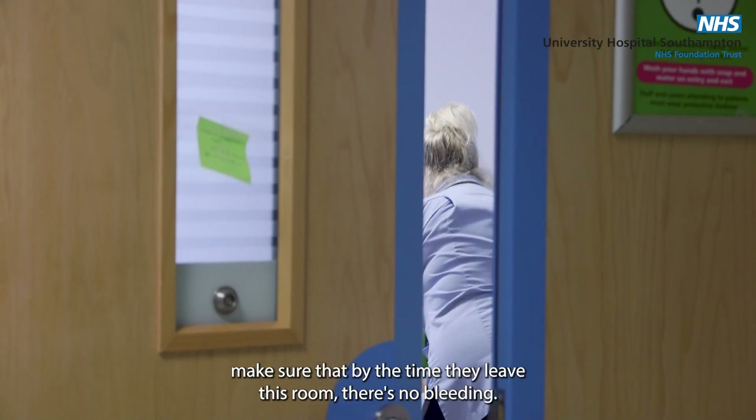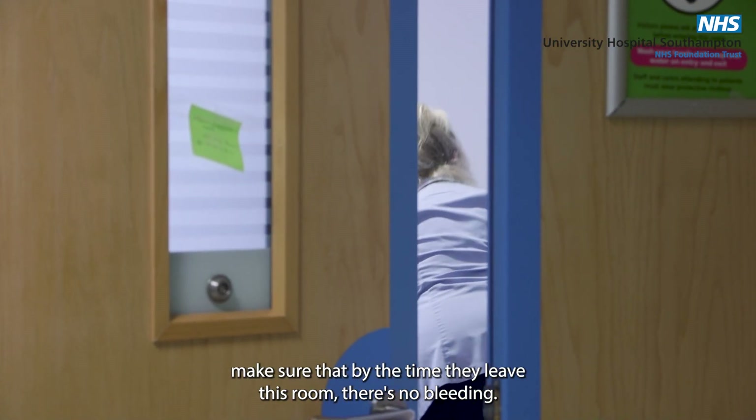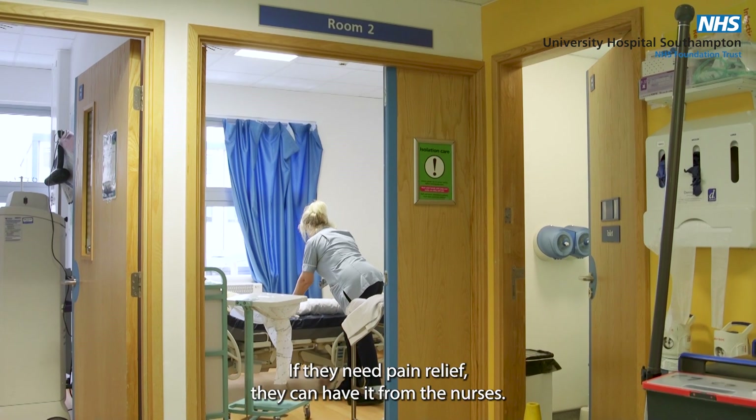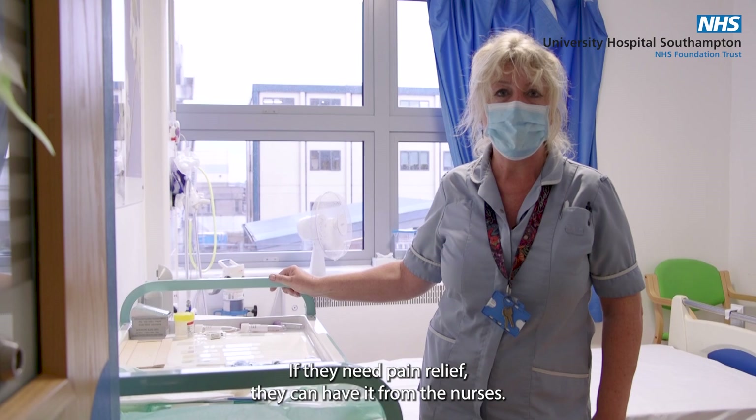I make sure that by the time they leave this room there's no bleeding and they're all happy to go. If they need pain relief they can have it from the nurses.